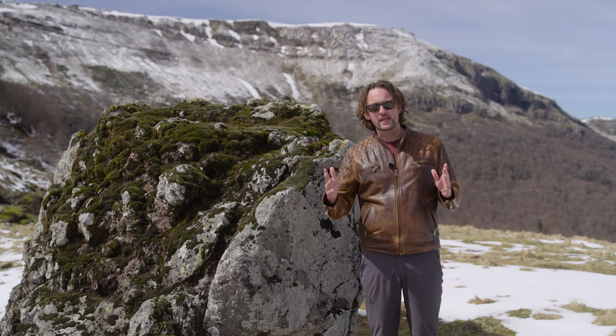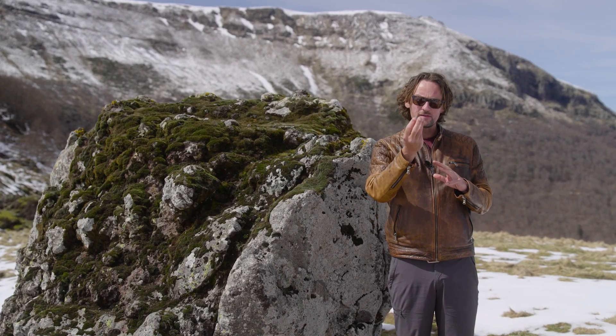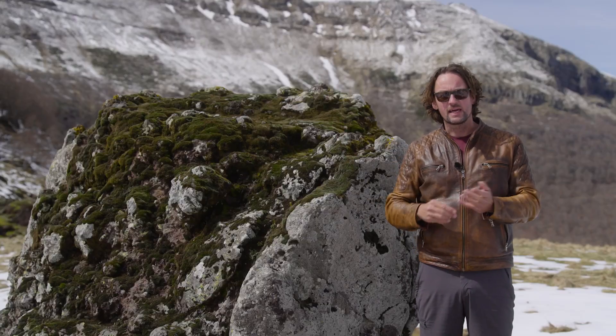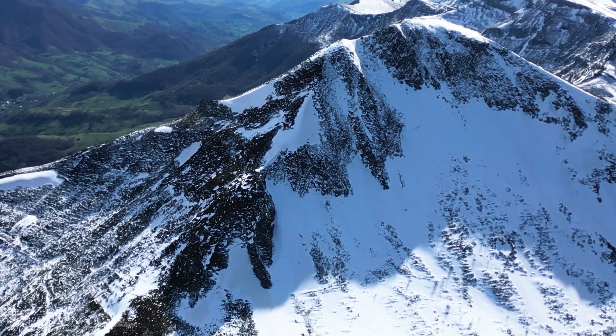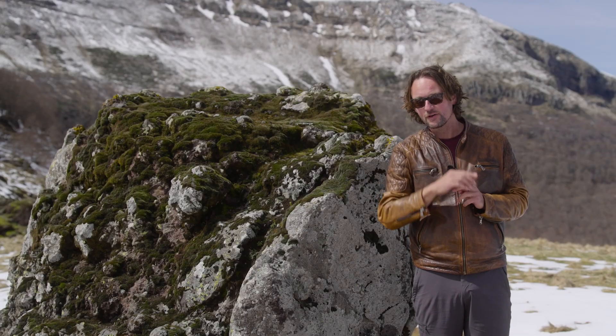Stratovolcanoes are made out of sticky magma. Lavas that come out of the crater don't travel very far, and that's why they make these steep cone shapes. Sometimes those volcanoes blow their head off, and ashes and big bombs are spread out in a perimeter around the volcano. But farther still go the ashes and gases that are injected into the stratosphere, and those can have unexpected side effects.